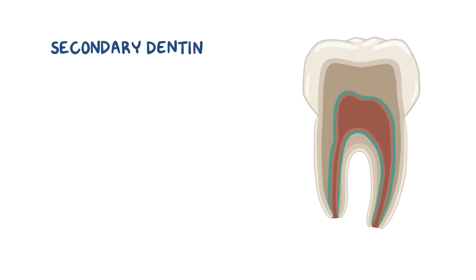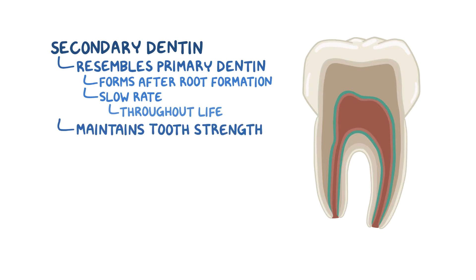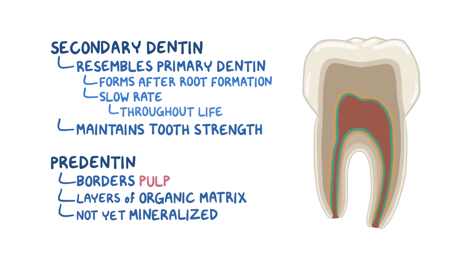Next up is the thin layer of secondary dentin. Secondary dentin resembles the primary dentin in structure, but the main difference is that it's formed after root formation is complete, and happens at a slow rate throughout our lifetime. Its purpose is to maintain the tooth strength for as long as possible. After the secondary dentin, there's a thin layer called pre-dentin, which borders the pulp. The pre-dentin is a layer of organic matrix that hasn't yet mineralized, and as it mineralizes, it becomes secondary dentin.